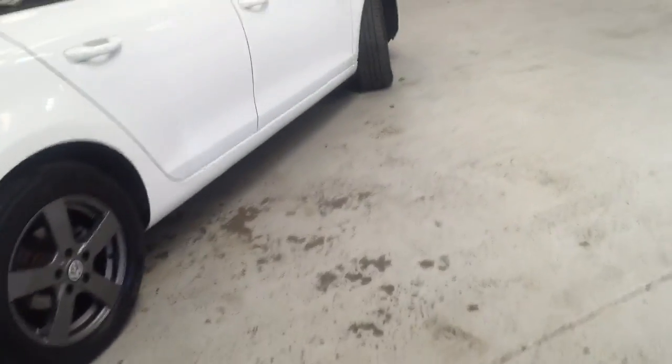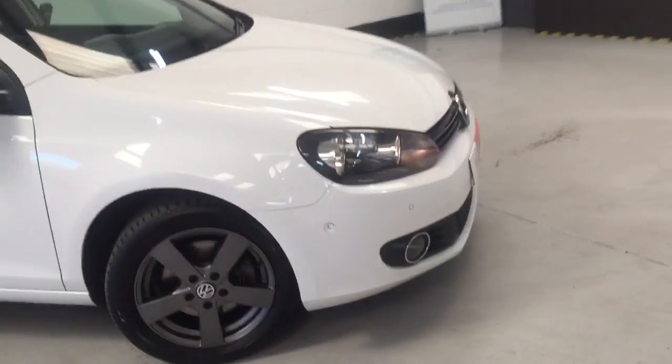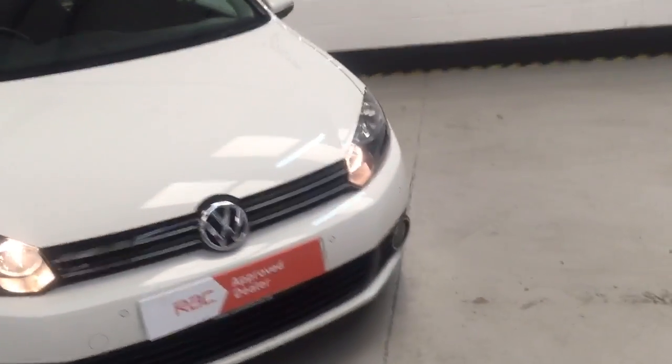Superb size boot, parking sensors to the rear, tinted glass, and it's finished in the beautiful candy white — or ibis white as they call it in Volkswagen world.